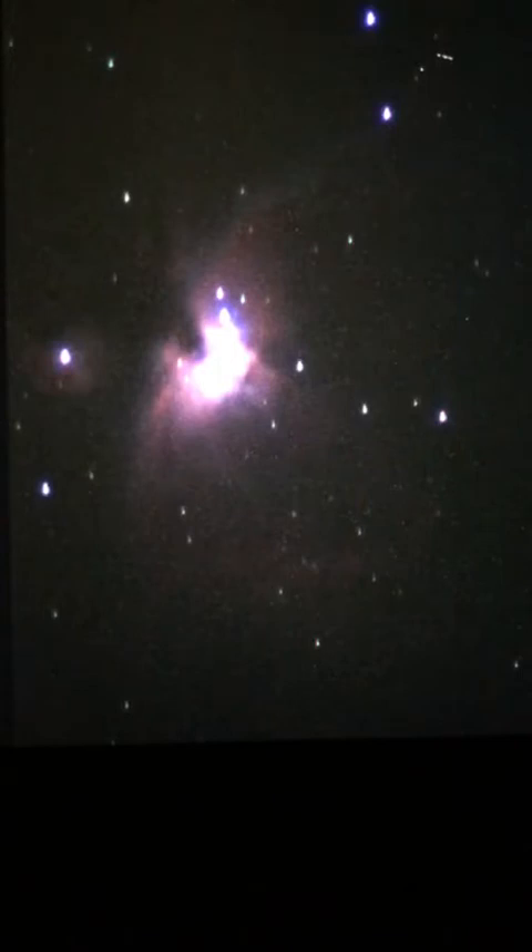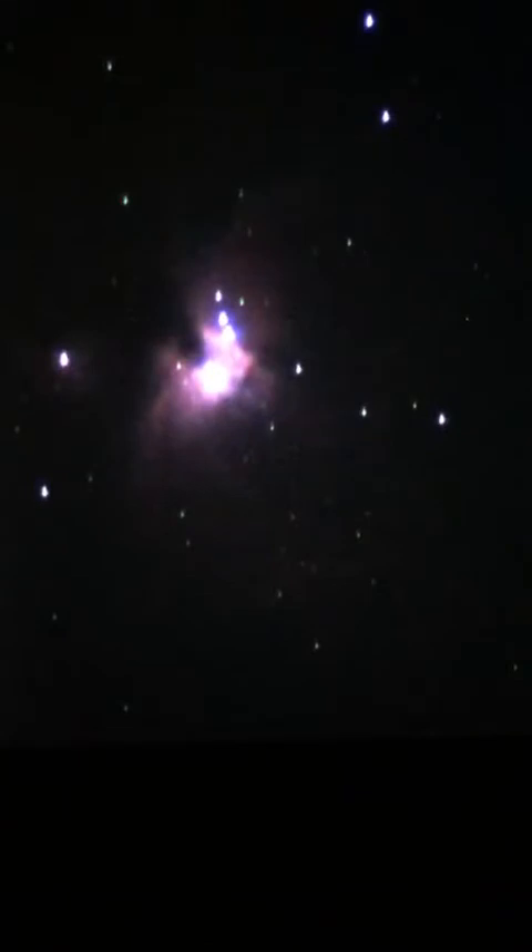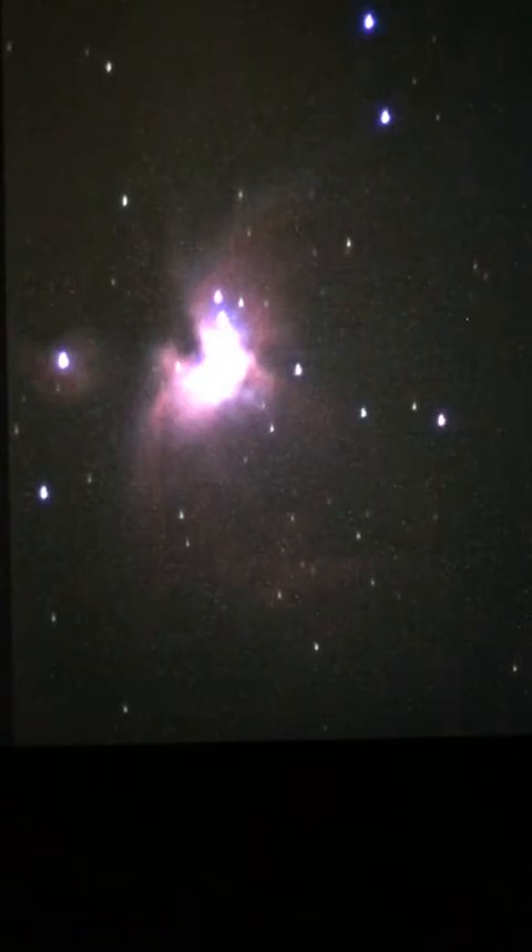Recent observations have revealed that about half of those stars are surrounded by an accretion disc — a disc of material that may someday form into a solar system. Embedded within the nebula are four young stars that form the Trapezium, born from the gas and dust within this cloud. Wide-angle eyepieces are needed to observe the entire nebula, while high-power eyepieces show more details of specific areas. We are now at nine seconds of exposure.